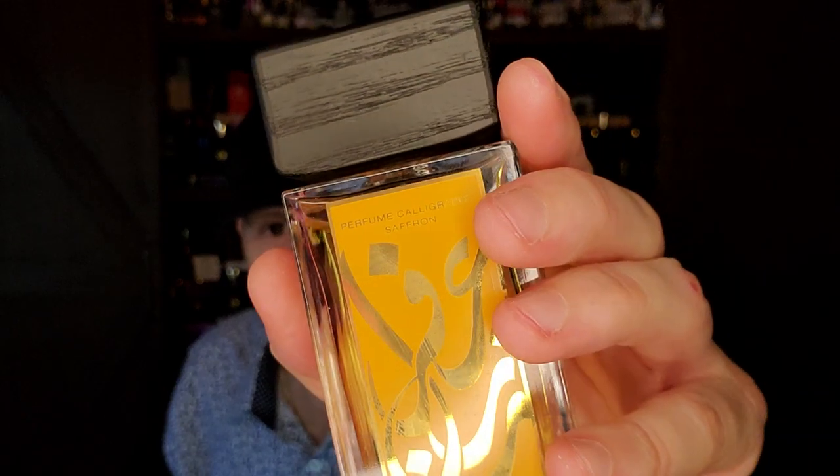And then another freebie — Armando is way too kind. I just said I had to get the third one, and here it is: the complete collection of Aramis Calligraphy Saffron. That'll make a great review.